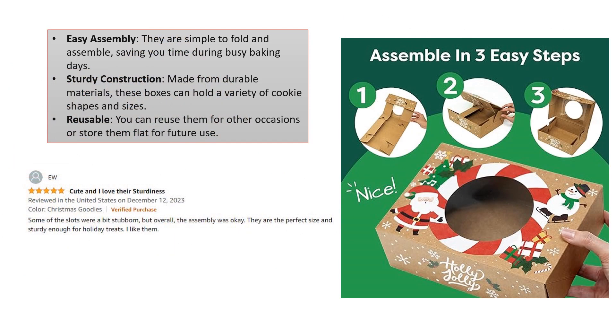Easy assembly: they are simple to fold and assemble, saving you time during busy baking days. Sturdy construction: made from durable materials, these boxes can hold a variety of cookie shapes and sizes. Reusable: you can reuse them for other occasions or store them flat for future use.